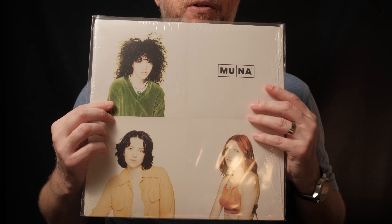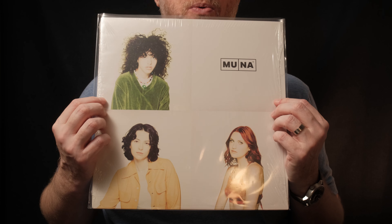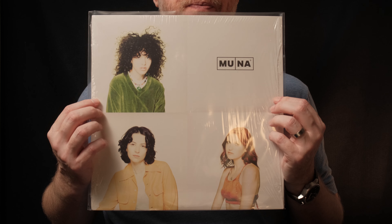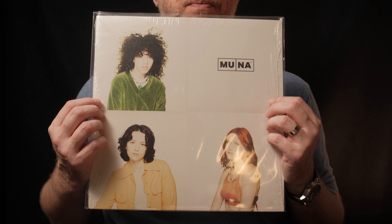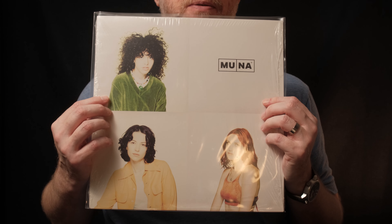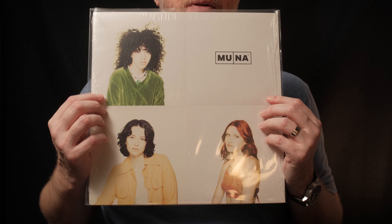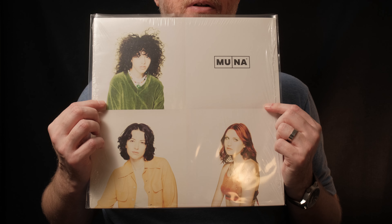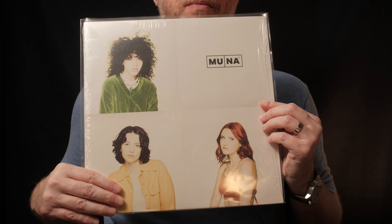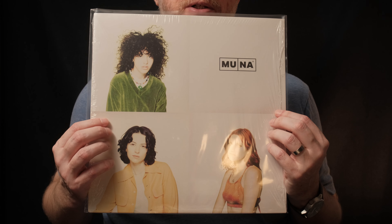If you're a fan of the synth-pop genre, new wave music, or electronic music in general — especially vintage synth-led, poppy electronic music — then definitely give Moona by Muna a try, from 2022.